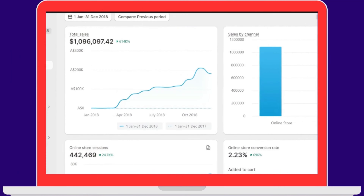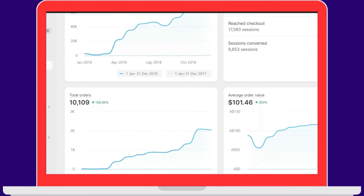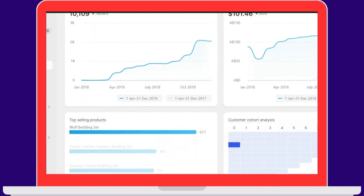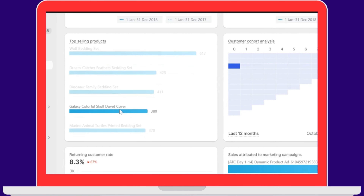That product was basically a duvet cover and I asked my supplier to add free pillowcases and made my custom packaging with my brand logo. I take custom orders from my customers and ask customers to wait 10 to 12 days to get their order delivered. That was a unique thing I added and many of my competitors were not doing that.